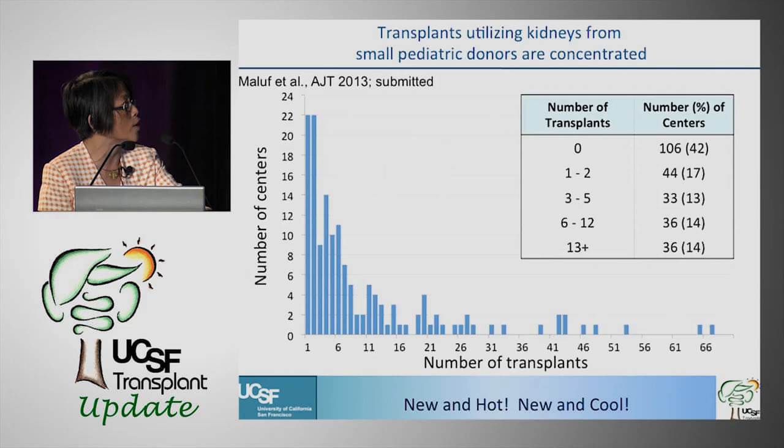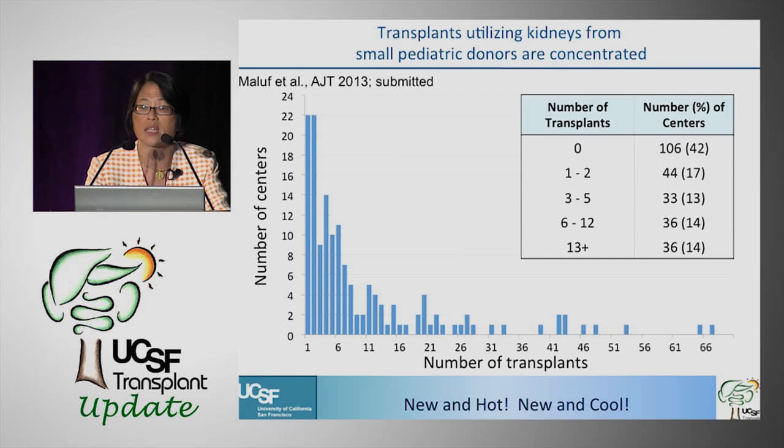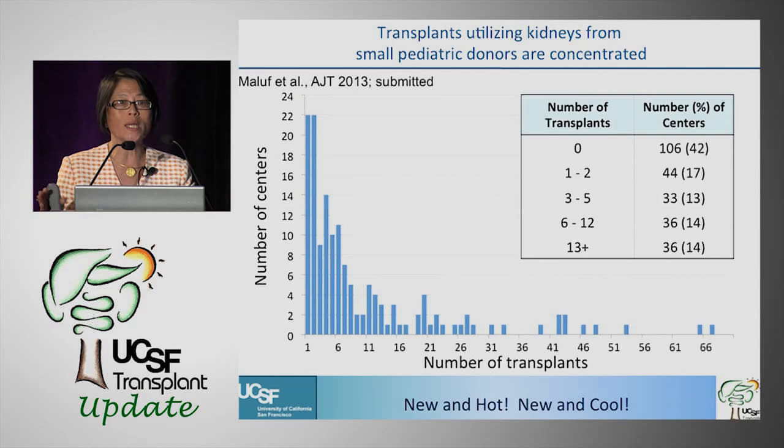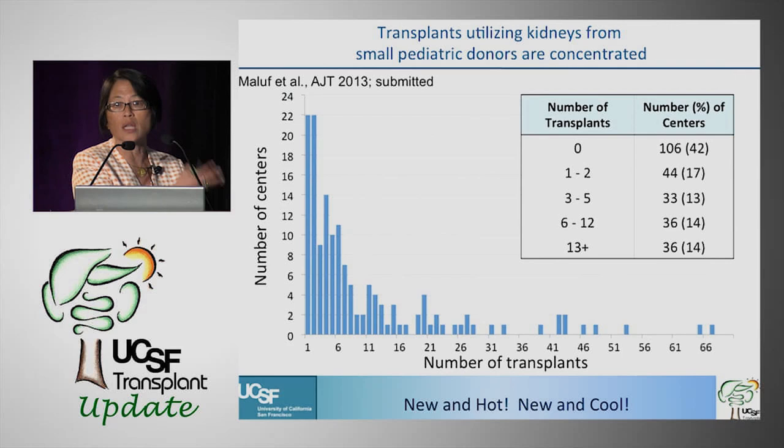The first thing to show is that these transplants are concentrated in a small number of centers. About 42% of transplant centers in the country don't do any transplants using kidneys from less than 20-kilogram pediatric donors, and 17% to 44% do only one to two transplants in a five-and-a-half-year period. Centers doing more than five in that period are considered high-volume centers; those doing five or less are low-volume centers.